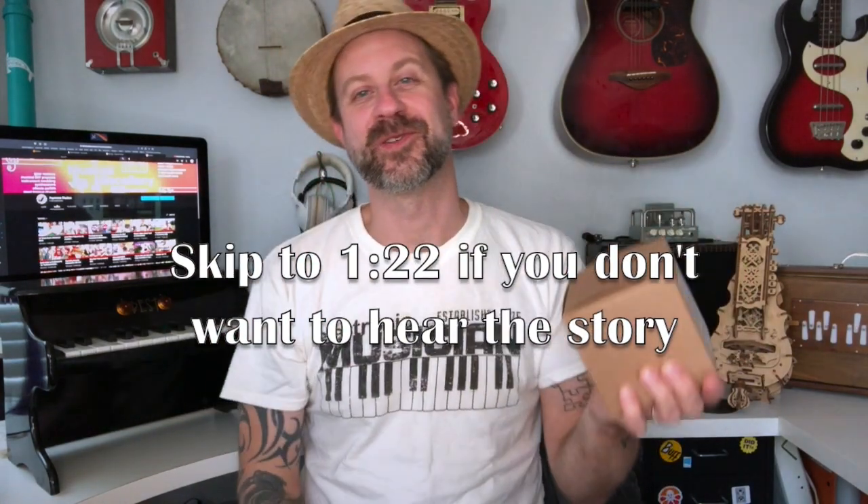Howdy folks! Welcome back to my channel. I have a super cool musical gadget to unbox today, but it's got a story with it, and before I take it out I gotta tell you this little story.